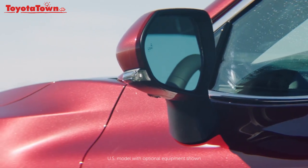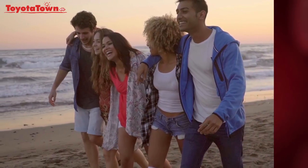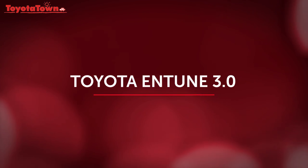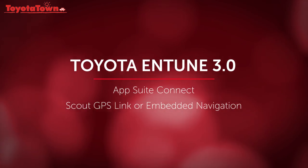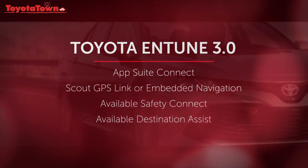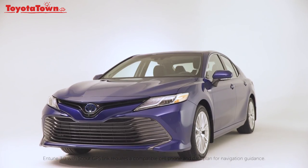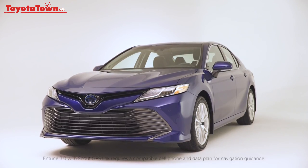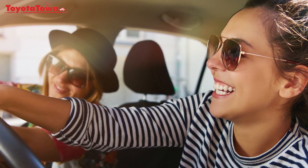We look to them to better our lives by letting us spend more time pursuing our career goals and playing with friends and family. Toyota Entune 3.0 is the perfect partner and is comprised of several technologies including AppSuite Connect, Scout GPS Link or Embedded Navigation, Available Safety Connect and Available Destination Assist. Entune 3.0 not only helps you get where you're going — because every car with Entune includes navigation — but it also helps you decide what to do when you get there and keeps you entertained along the way.